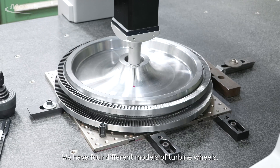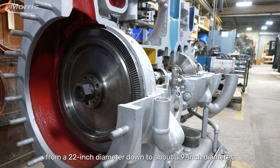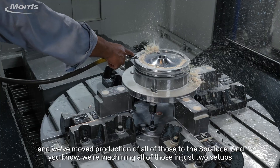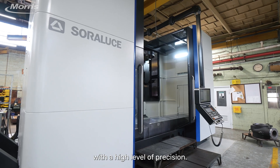We have four different models of turbine wheels from a 22-inch diameter down to about a 9-inch diameter, and we've moved production of all of those to the Soro Luce. We're machining all of those in just two setups with a high level of precision.